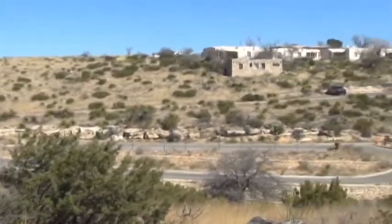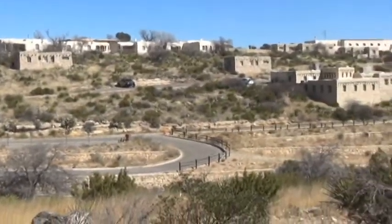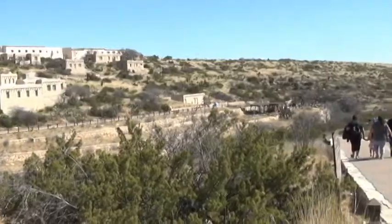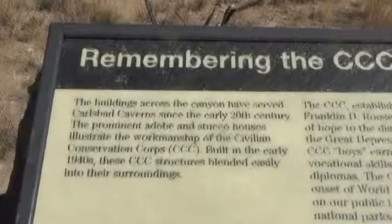Right above the caverns are these adobe and stucco buildings that were built as a government project starting in 1940, and here is an information plaque that tells about it.